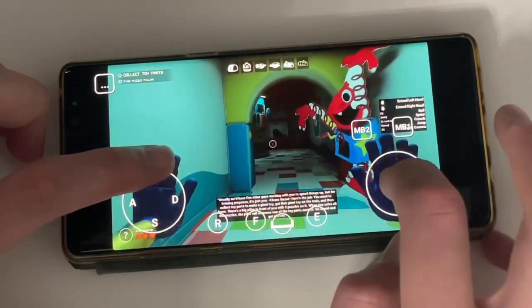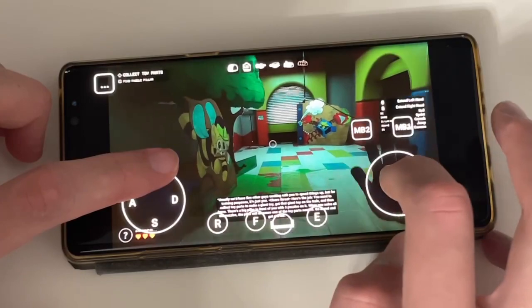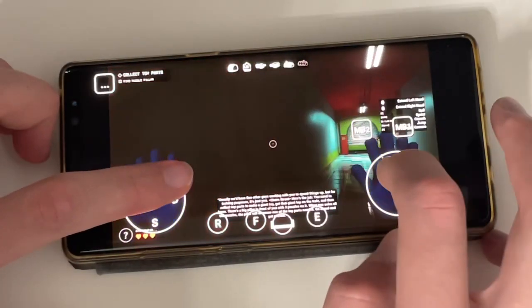There's a big pillar in front of you with three puzzles on it. When you solve all of the puzzles, the pillar will dispense one of the toy parts needed. Go ahead and get started.